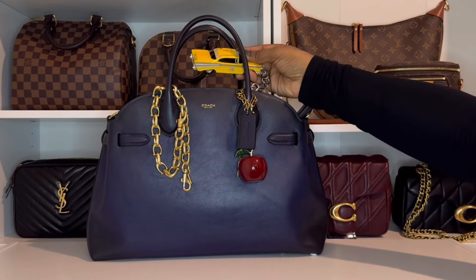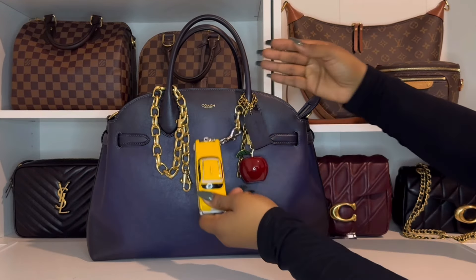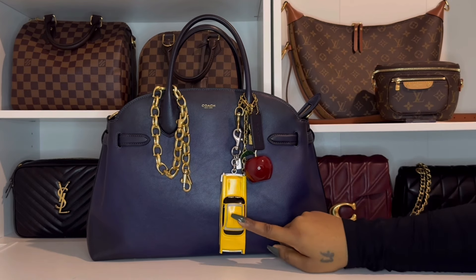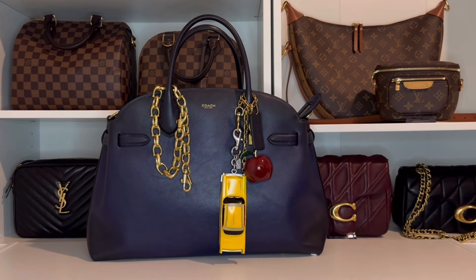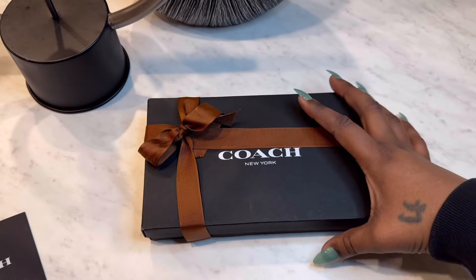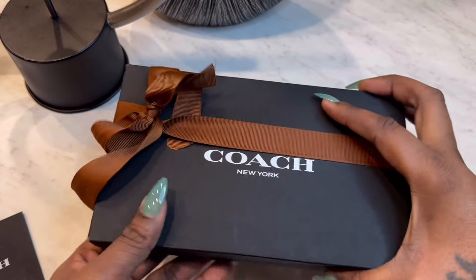Before we get into what's inside, I do want to share my new charm that I got to go with it. This is the large taxi charm. You guys, I was on the hunt for this charm — I looked all over the place for it and I finally tracked it down. Once I found it, I had a payment link sent over to me so fast.